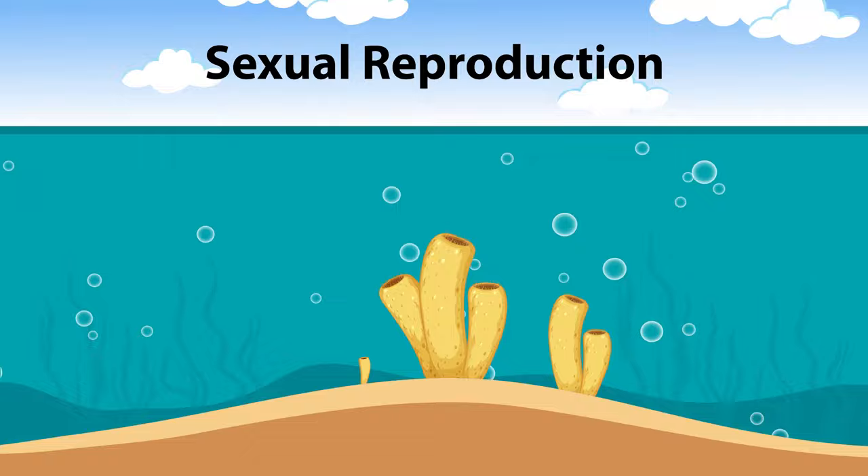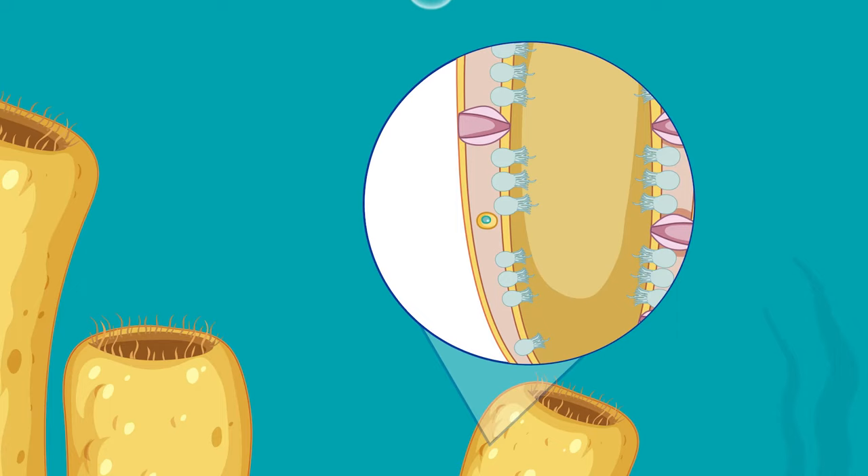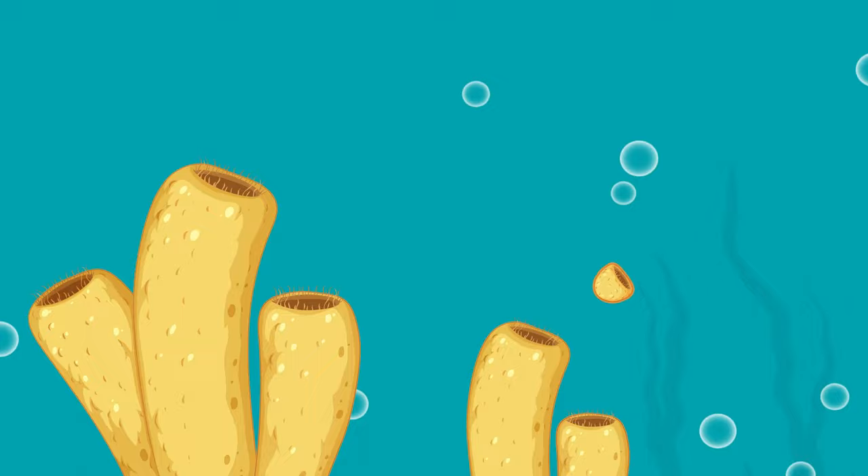During sexual reproduction, male sperm cells are released into the water. The sperm cells enter other sponges and fertilise female egg cells. The egg cells develop into free-swimming larvae and are released into the water. The larvae eventually find a place to settle and attach themselves to the sea floor. And the life cycle of these strange and simple animals continues.